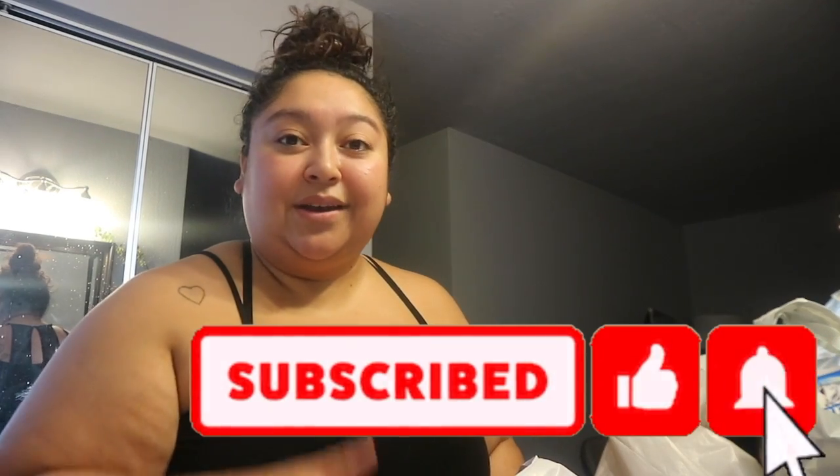Hola, bienvenidos a mi canal! Today's video is going to be a haul. I went shopping at a couple of places so I just want to show you guys what I got. I went to Target, Walmart, Old Navy, and I also placed an order online to Savage X Fenty. So yeah, let's go through everything I bought — I love watching hauls so let's just get into it.